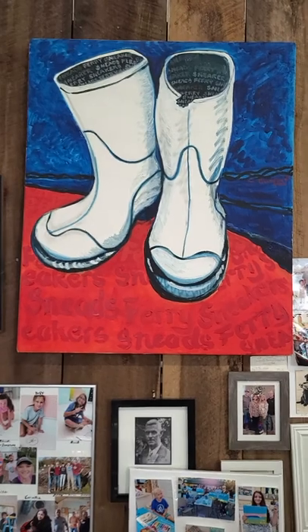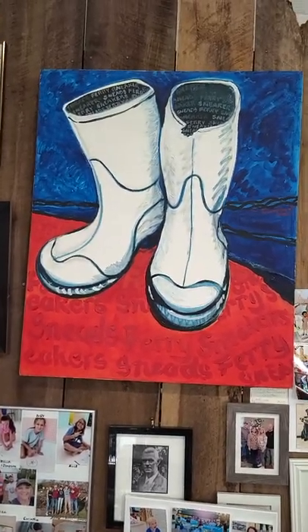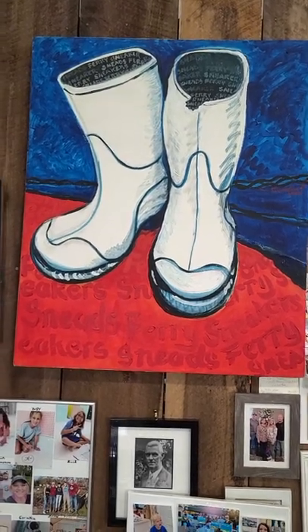Up here is the Sneezeberry sneaker painting. You can see that I made it like a Gucci boot — I put the Sneezeberry sneakers inside the lining of the boot and down in the sand, just having some fun there.